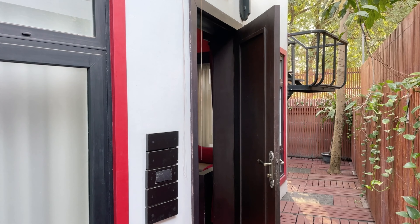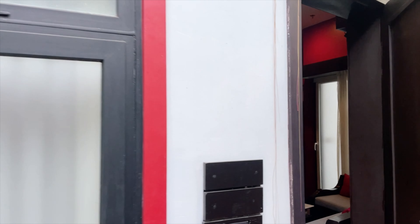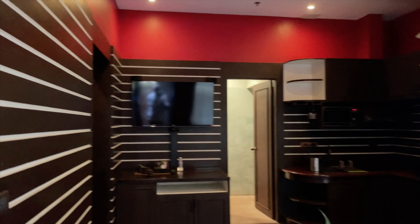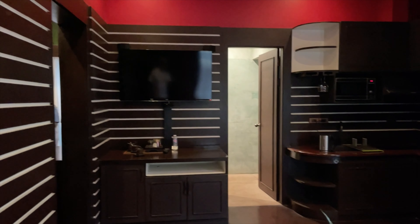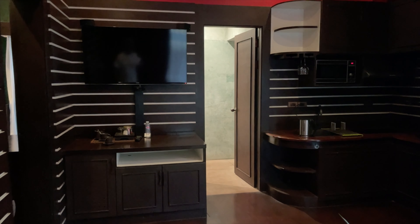Good morning. We are here in Siem Reap and Jeannie sourced a beautiful villa — we'll give you a walkthrough on it. This is the main dining area, TV room, the living room. There's Jeannie. She hasn't missed a beat again with her sourcing.